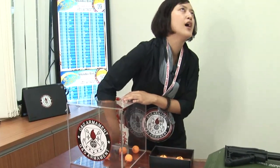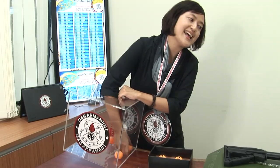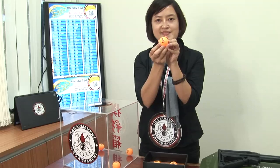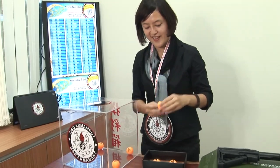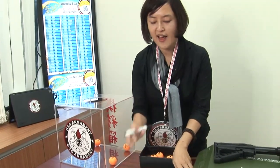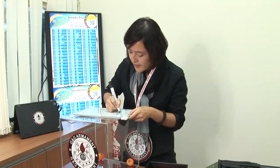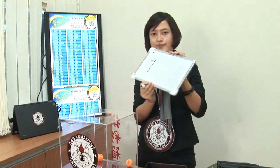Now let's figure out the first number. It's number 1! I'm going to write it down here — this is very fair. Number 1.